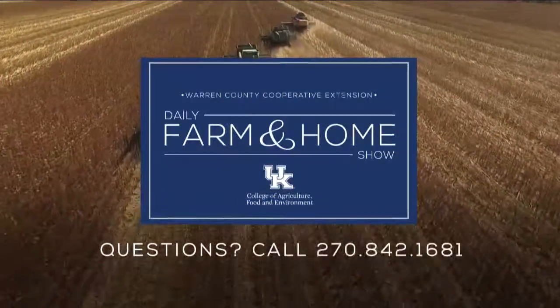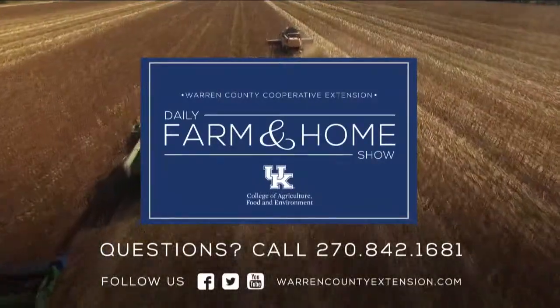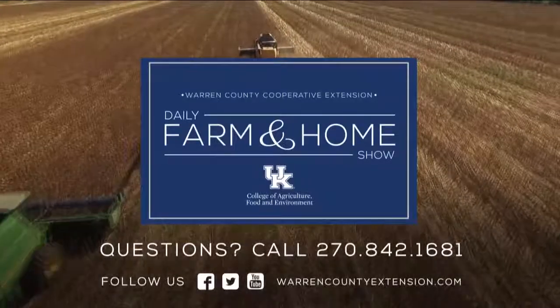Adam, we certainly appreciate you visiting with us today. If you have questions, make sure to contact your local Extension office — we'd be happy to help. If you have questions about today's topic, please call the Warren County Extension office at the number on your screen. Thanks for watching and have a great day.